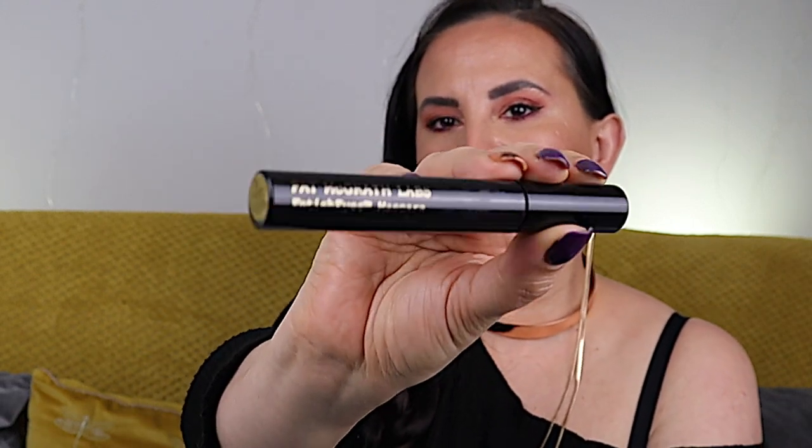Finishing with mascaras: I have Pat McGrath Labs Fetish Eyes Mascara and By Terry Mascara Terrybly. The By Terry mascara didn't really do much for my eyelashes — it gives a very natural look, which is not what I was looking for. The Pat McGrath one though was really nice and enjoyable to use. Was it my number one mascara? No, but it would be in my top ten — which is still good because I'm very picky about mascaras, but nothing I urgently need to repurchase.